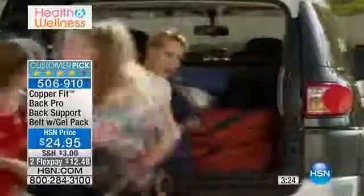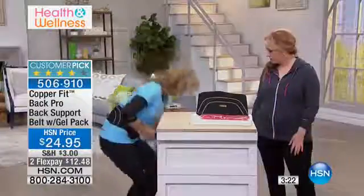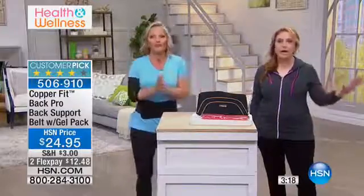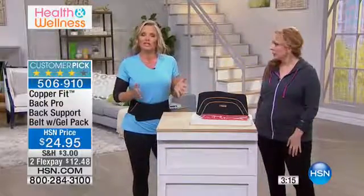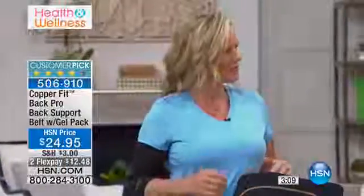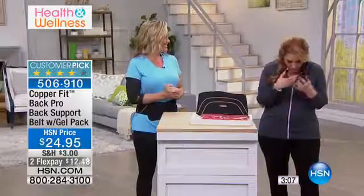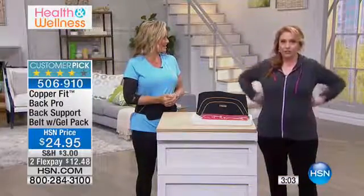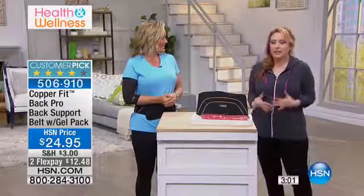The sad point is most of us are going to get some kind of back discomfort through our life — some kind, someday. And it's dreadful; it will ruin your day. We're more sedentary now — sitting down at desks, hunched over the computer, looking at your cell phone down. This is going to be that great support.